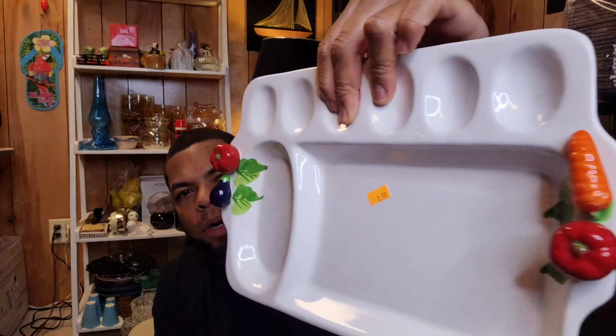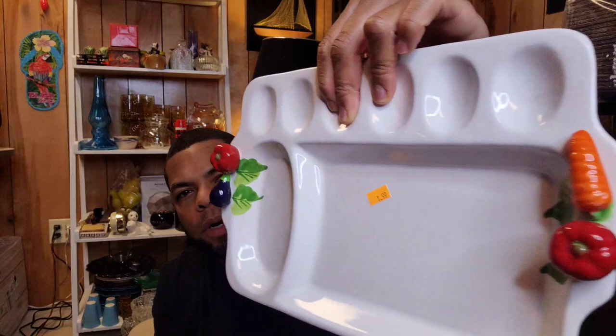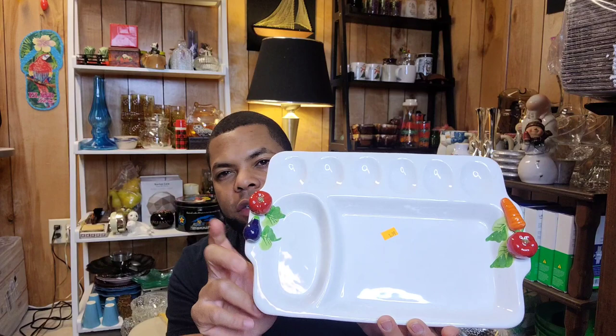It doesn't have any chips or cracks. I did not research this — I just looked at it and said, that's really cool, so I grabbed it. I hope it's not missing any type of containers. I don't know how much I would price something like that — I have to research it. But ice pitchers, I'll probably start those around $24. And like I said, I'm constantly running a sale in my store.